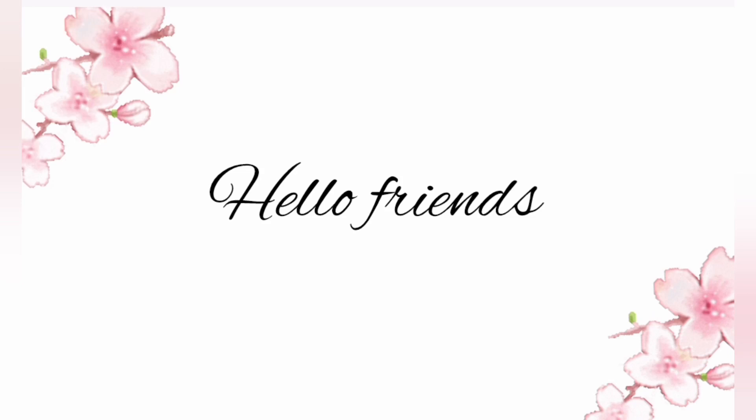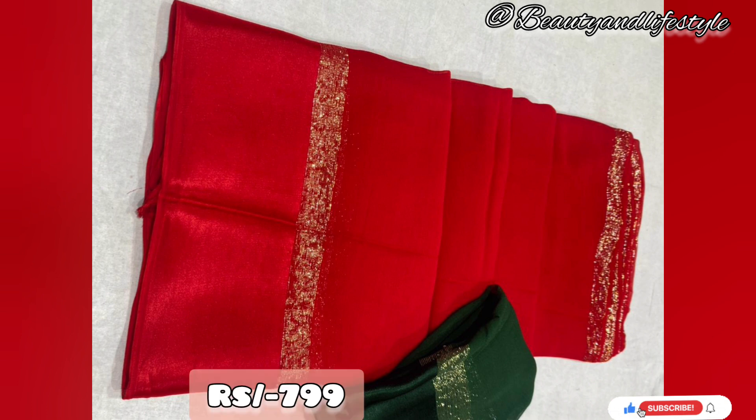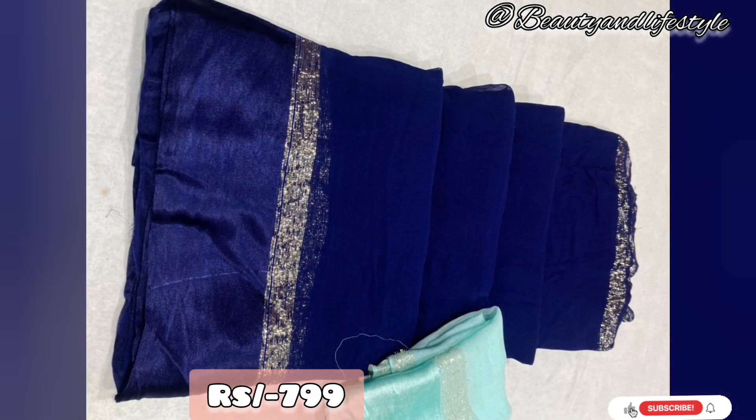Hi everyone, welcome back to my channel. We have an amazing offer for you — introducing the Pure Georgette Saree Big Satin with Contrast Blouse. This georgette saree is available at an unbelievable price of just ₹799. Made from high-quality pure georgette fabric, this saree offers a luxurious and elegant look.